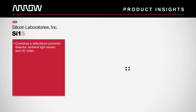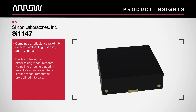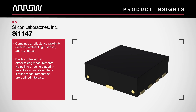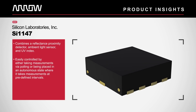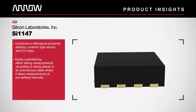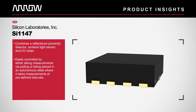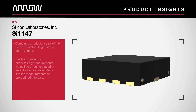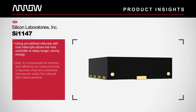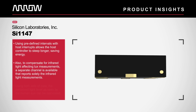The Silicon Labs SI1147 combines a reflectance proximity detector, ambient light sensor, and UV index. It is easily controlled by either taking measurements via polling or being placed in an autonomous state where it takes measurements at predefined intervals. Using predefined intervals with host interrupts allows the host controller to sleep longer, saving energy.